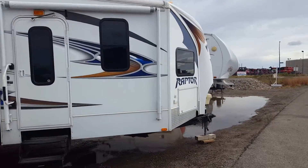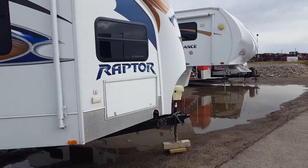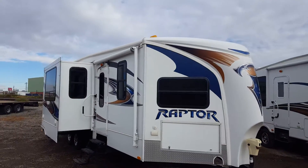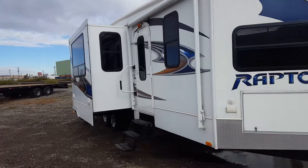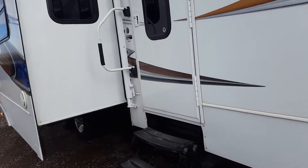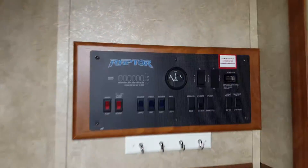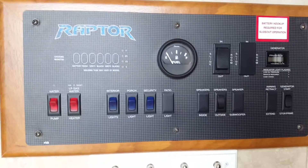This is the RP30 edition, power front jack, has a genset.